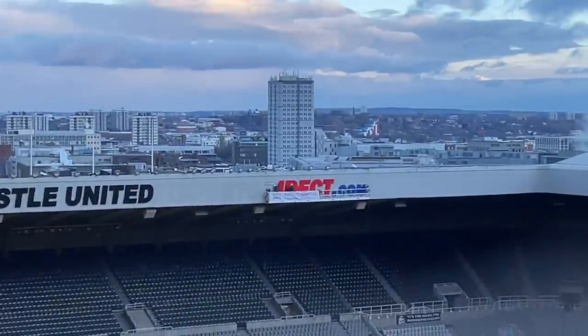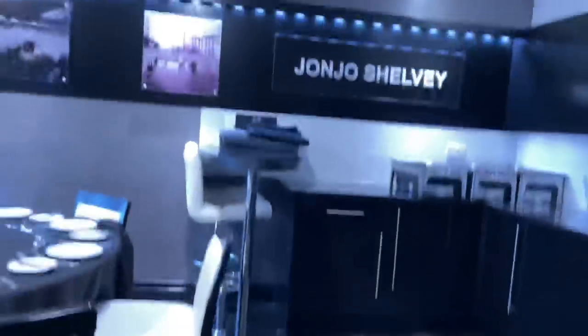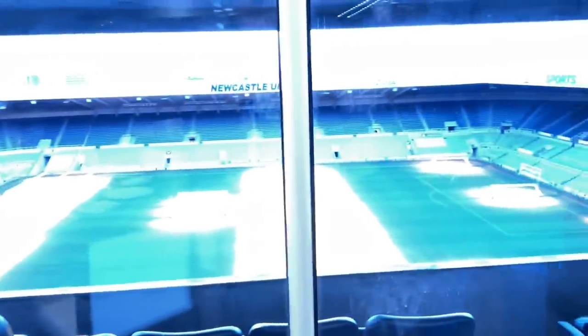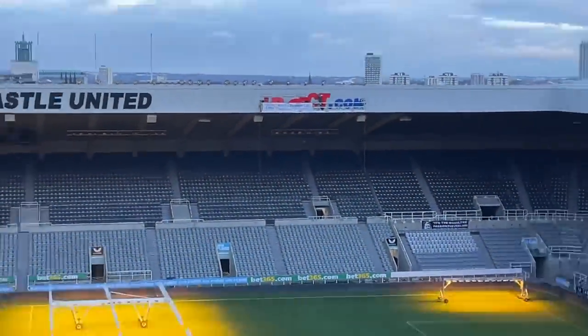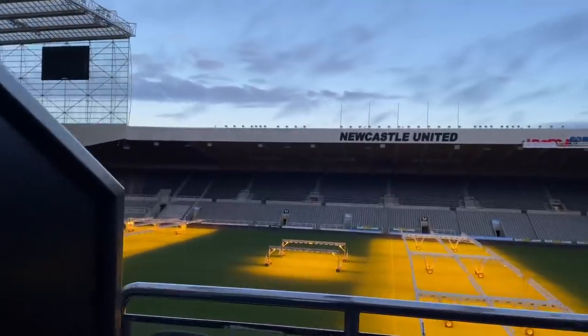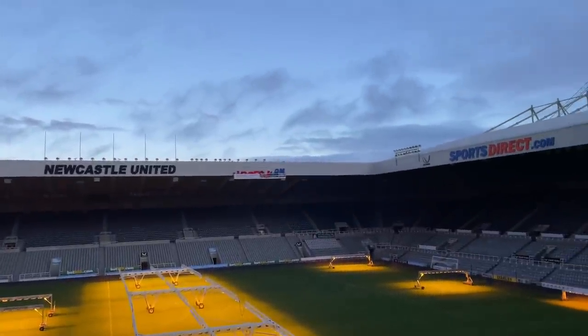We are seeing the death of Sports Direct here. We are at Shelvey's box once again. Right, so what happens here on match day? The final letters are coming down. The blue letters are coming down now — we are seeing the death of Sports Direct, guys. I love it.